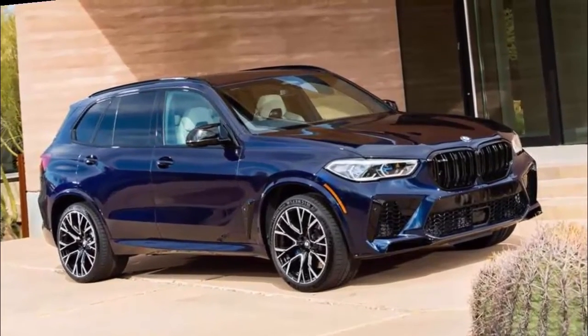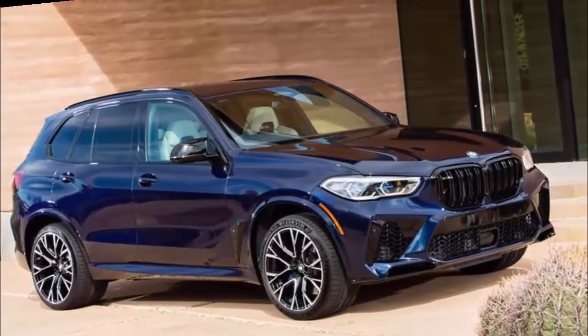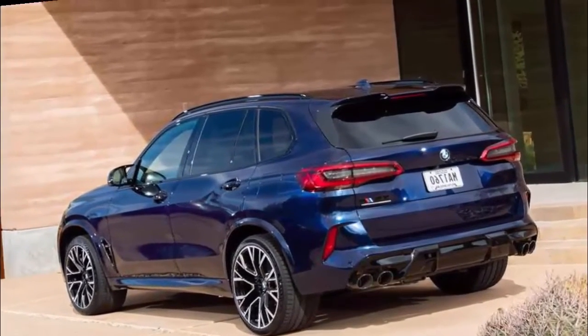2022 BMW X5M. What's new? Wireless smartphone charging is no longer available.